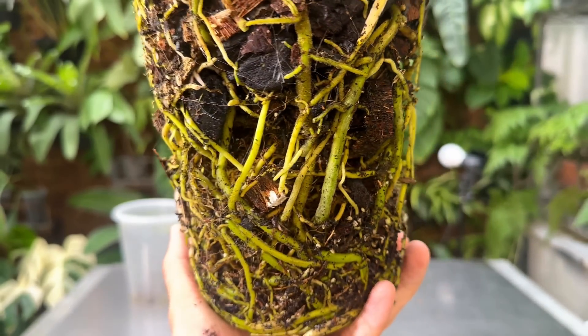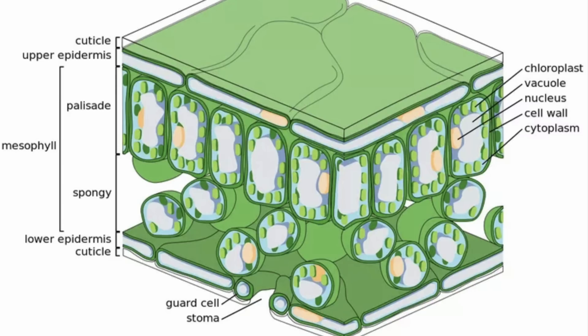We all know that plants extract nutrients from the soil through the roots — that's the most basic knowledge. But you probably don't know that plants can also take in nutrients from the leaves. This process is called foliar fertilization. Plants take in nutrients through their epidermis and also their stomata.